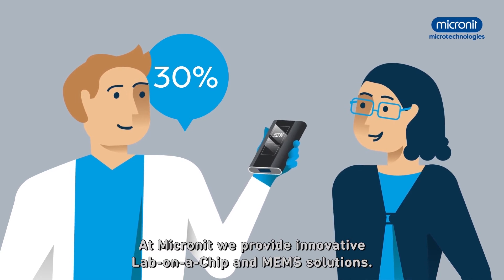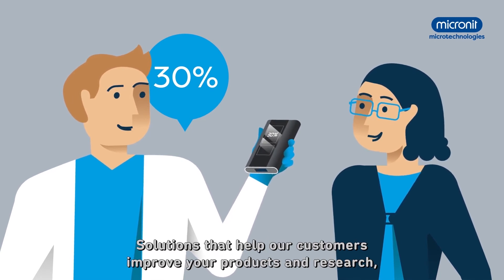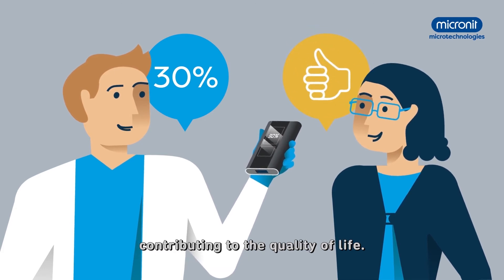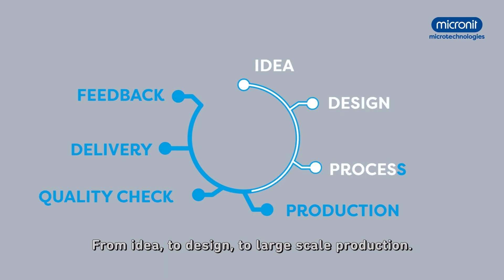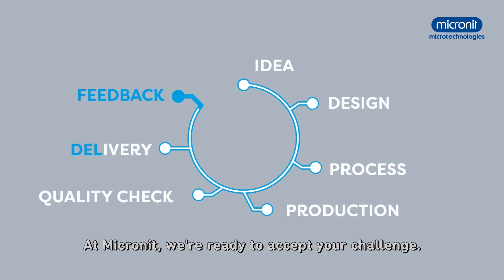At Micronit, we provide innovative lab-on-a-chip and MEMS solutions — solutions that help our customers improve their products and research, contributing to the quality of life. From idea to design to large-scale production, at Micronit, we're ready to accept your challenge.